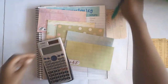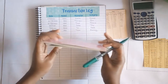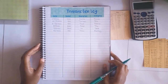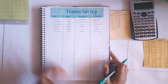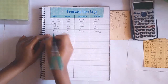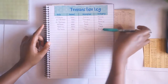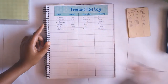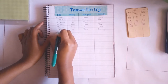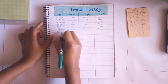Hey guys, welcome back to my channel and to another video. Today I'll be sharing with you my week two check-in, so let's get started. First of all, I want to start with writing down all the transactions that I've had this week. We'll start from the 9th because the 8th was a Sunday and I usually have a no-spend day mostly on Sundays.